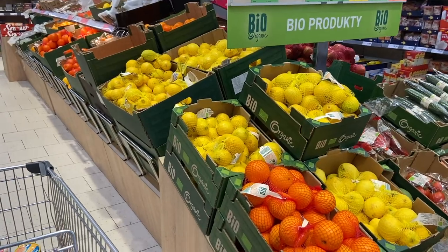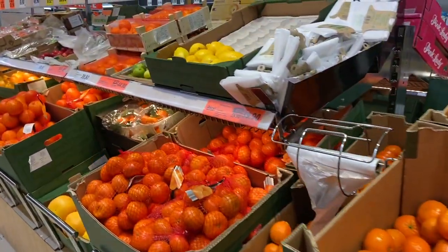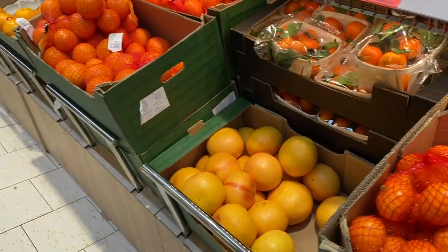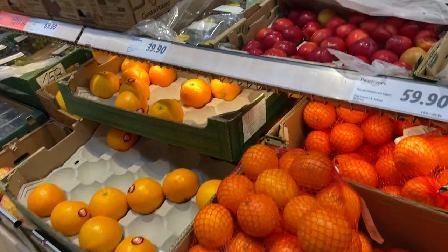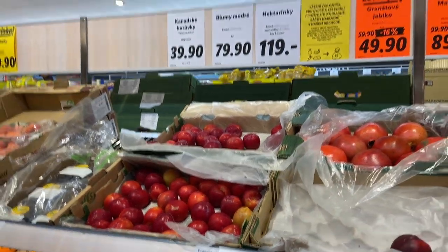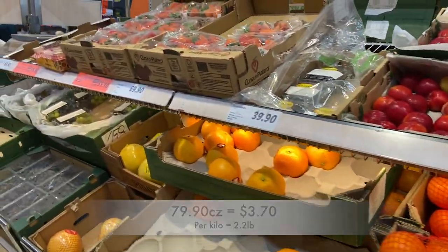This is the fruit section — there are some oranges, lemons, and I think here you can pick them individually, which is nice because I actually need one lemon. There are some limes, grapefruit, tangerines, oranges, and plums — I haven't seen plums in a while. They're about 79 Czech crowns per kilo, so that's too expensive and I'm not going to buy them.